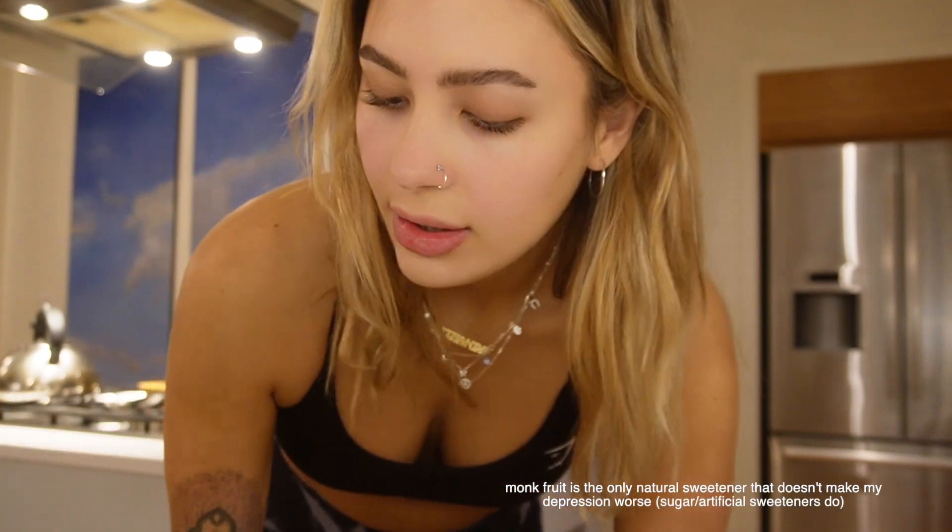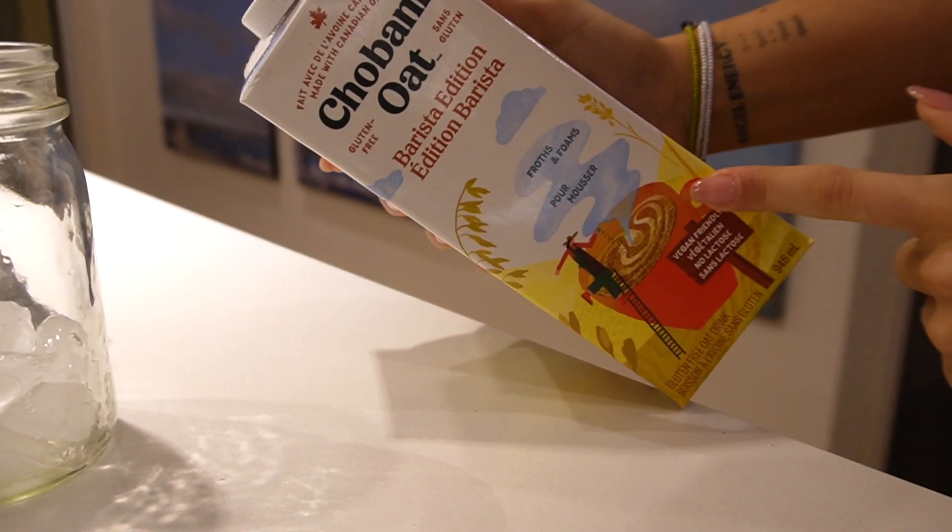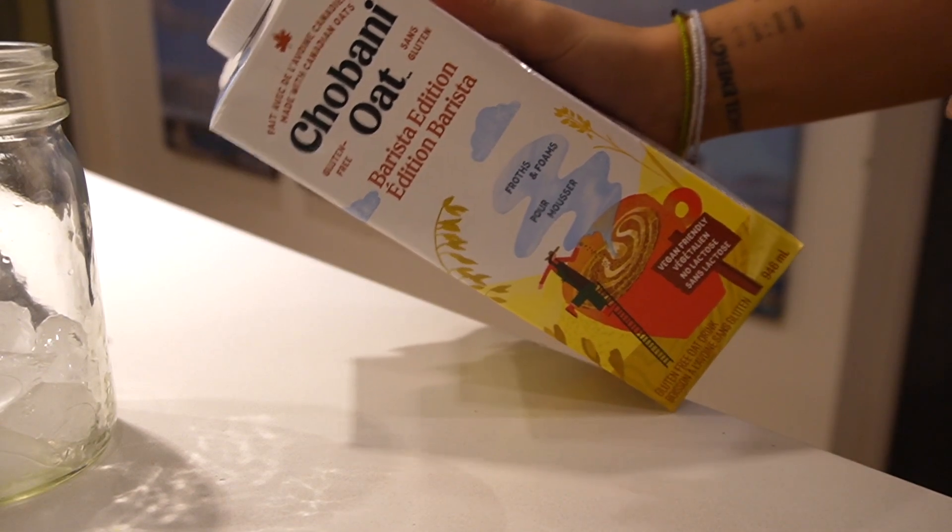I'm adding in some monk fruit. I don't usually do this step but I've been struggling with depression lately. I'm using the Barista Chobani Oat milk — this is literally the best milk I've ever had for coffee or matcha.